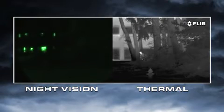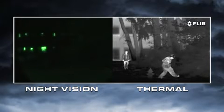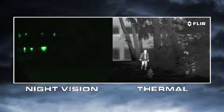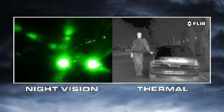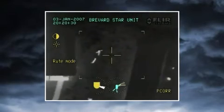Night vision goggles and scopes also need to have the right amount of light to work well. If light levels are too low — like in rural areas and when looking into deep shadows — they won't be able to see anything. If there's too much light, like from street lights, security lights, or car headlights, they become oversaturated. Thermal cameras have none of these limitations.